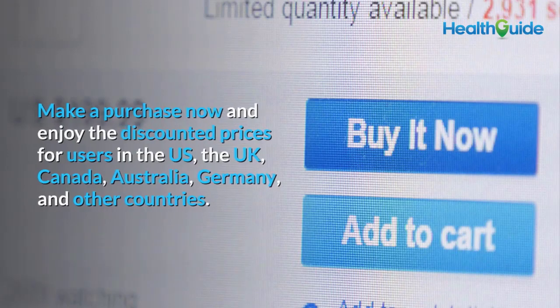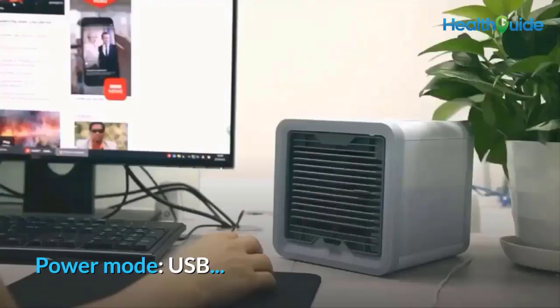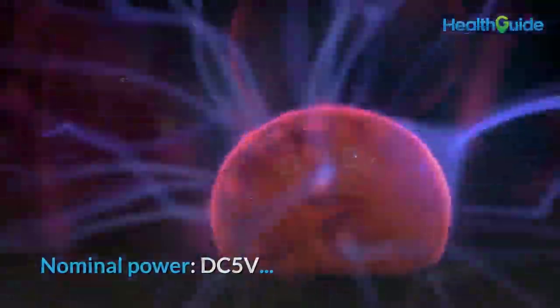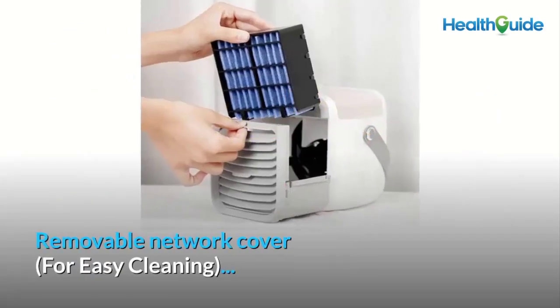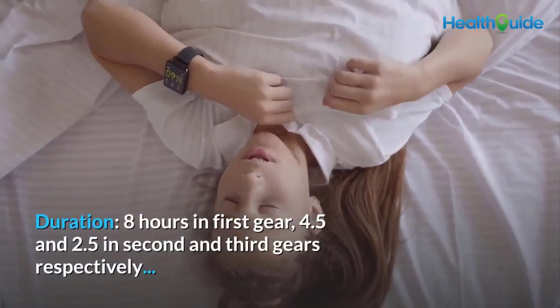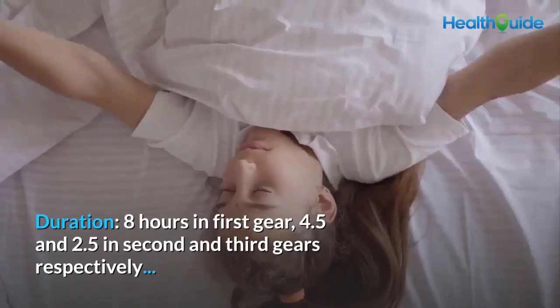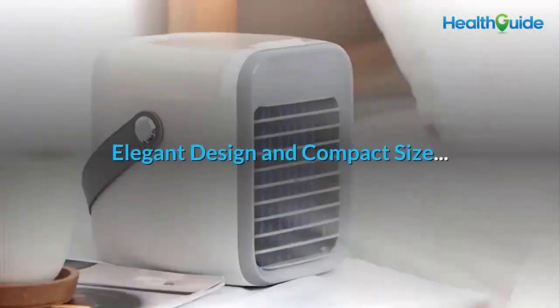Technical facts about the Blow Portable Air Conditioner: power mode USB, nominal power DC 5V, noise up to 40 decibels, removable network cover for easy cleaning, low noise operation, negative working power 1 watt. Duration: 8 hours in first gear, 4.5 hours and 2.5 hours in second and third gears respectively.